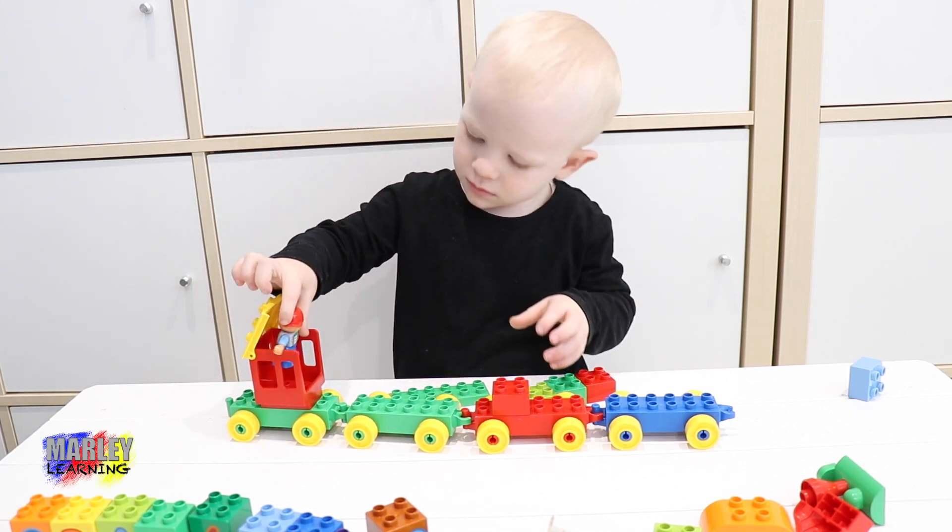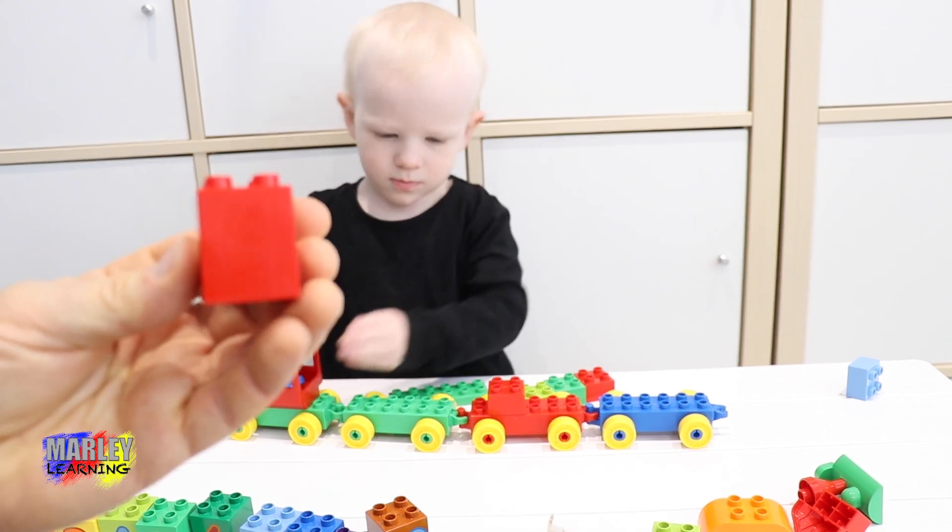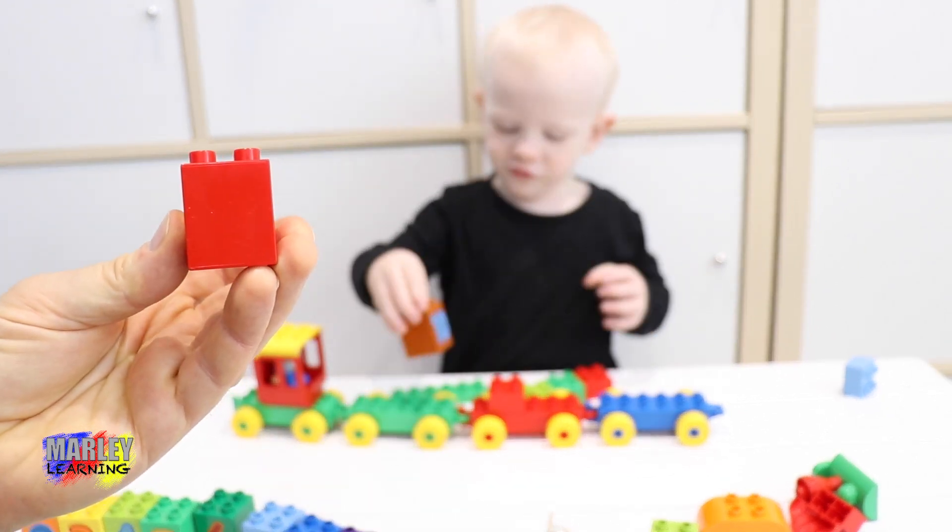And the man's going in there. He's driving the train. Marley, what colour is this one? Red one! Red one.